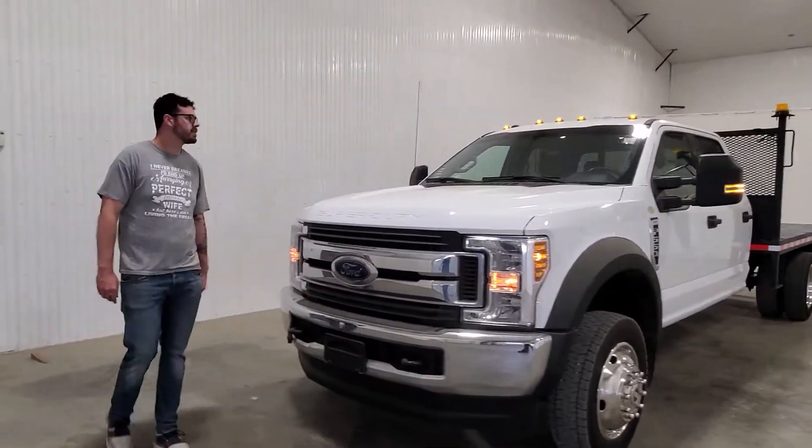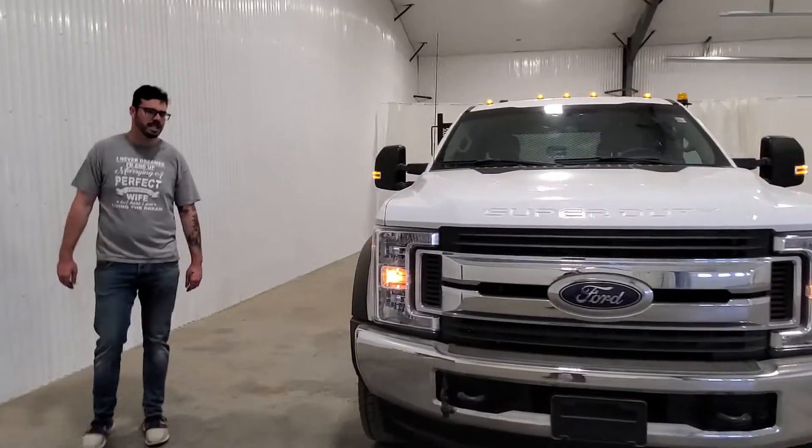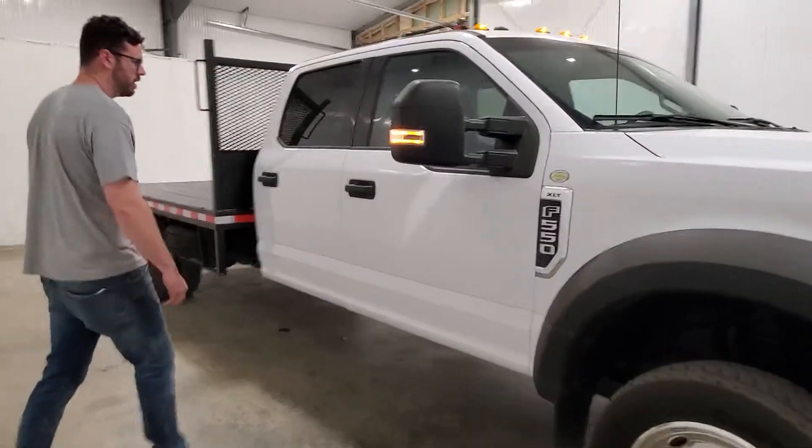Hey guys, it's J.D. from Saskatoon Truck Center. This is stock number 4031T. It's a 2018 Ford F-550 crew cab deck truck with 48,000K on it.